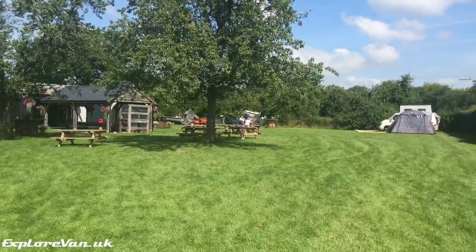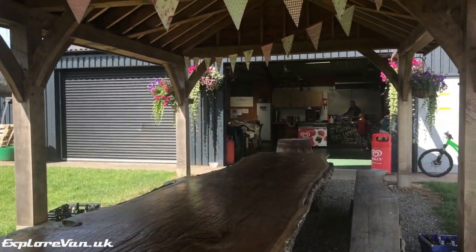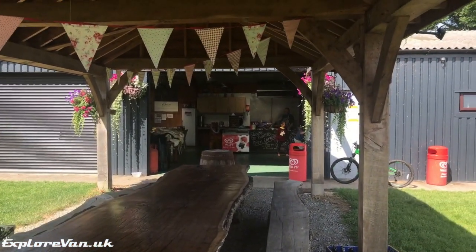Campsite facilities are great, with a well-stocked site shop, hot food available for breakfast and dinner, and a nice seating area to socialise.